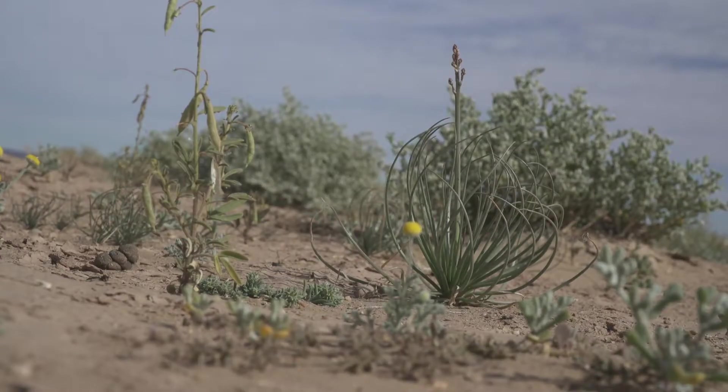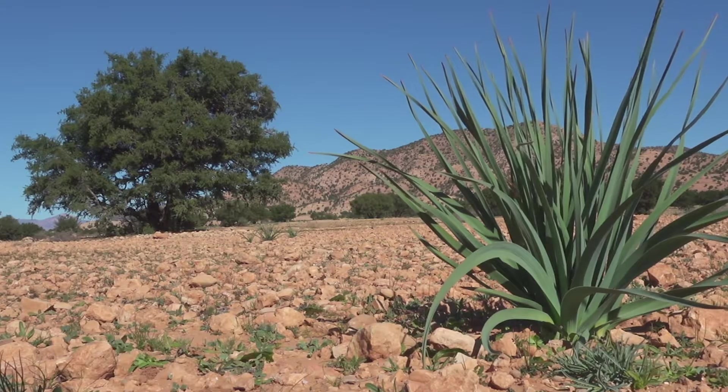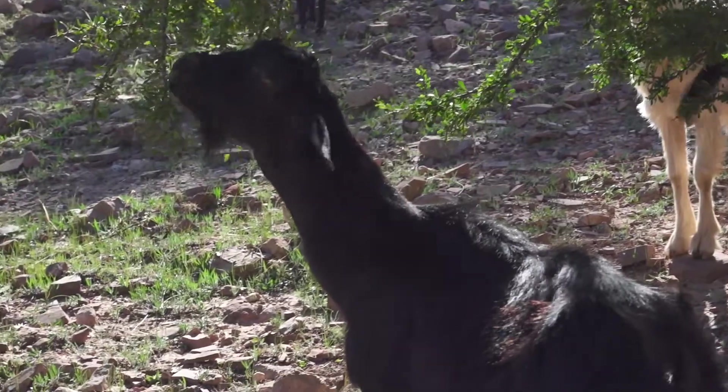Together, these plants are the primary producers — the first layer of a complex ecosystem that can include insects, birds, reptiles and larger animals.